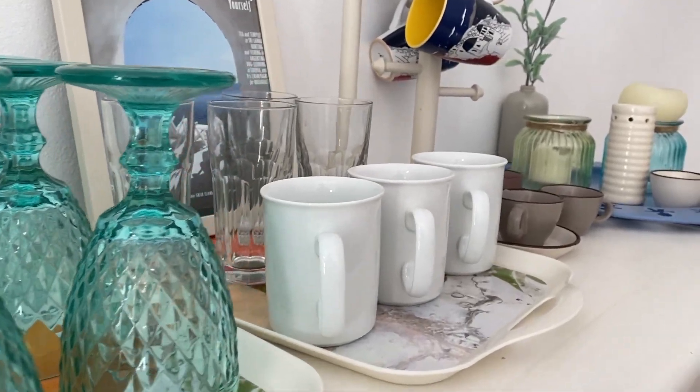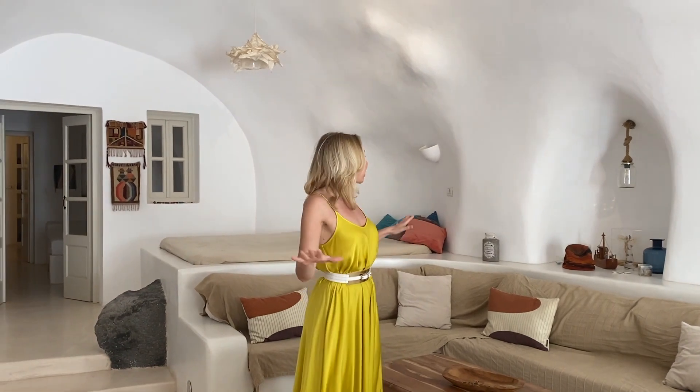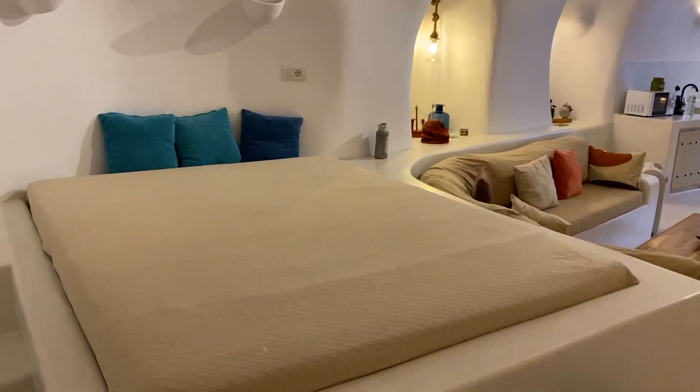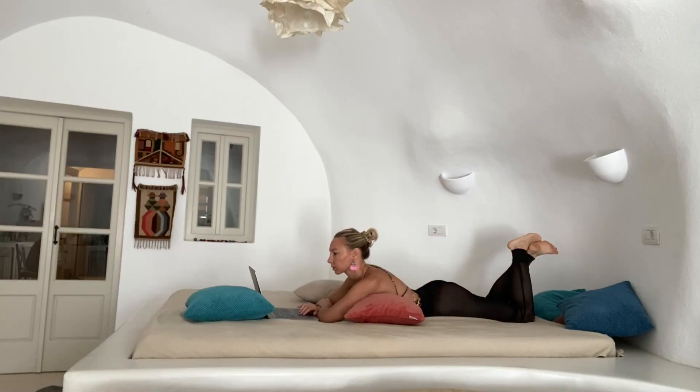One of the features of this place is of course the kitchen — you will find every little thing you need to prepare an amazing meal, it is very well equipped. Now let's move into one of my favorite areas: the living room. It is super cozy, just screams Santorini, screams Greece. One of my favorite features of the living room is this bed spread right here — it is so convenient after a long day on the beach or wandering around, you can just chill in the living room. This place also offers free Netflix.